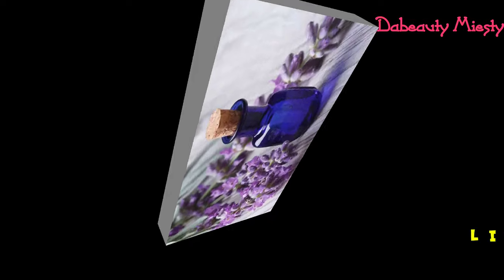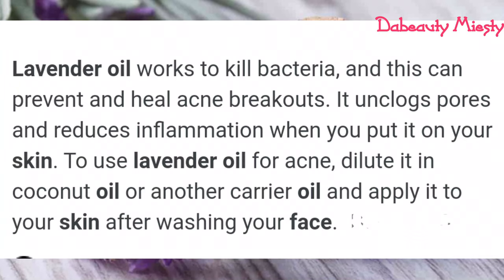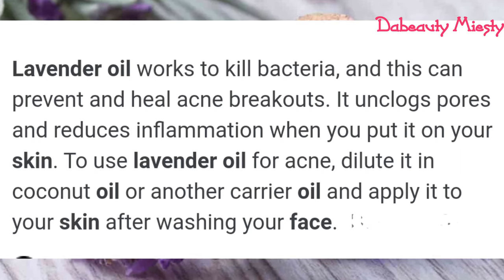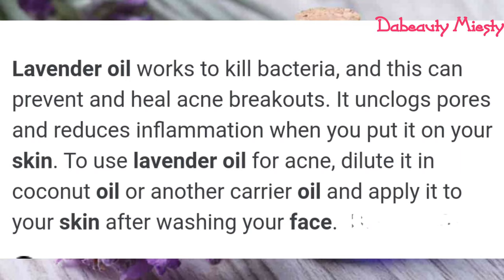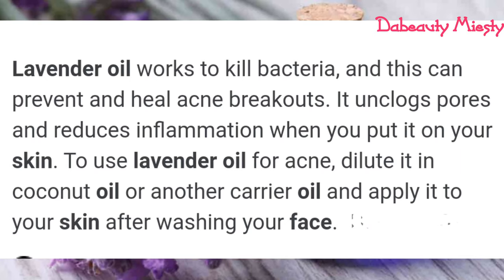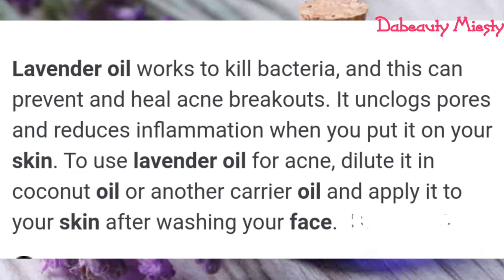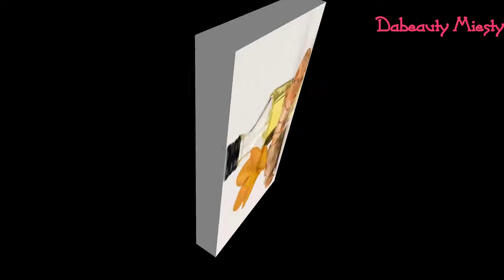The next ingredient we're going to be using is lavender oil. Lavender oil works to kill bacteria and this can prevent and heal acne breakouts. It also unclogs the pores and reduces inflammation when you put it on your skin. To use lavender oil for acne, make sure you dilute it with a carrier oil — I do not recommend coconut oil, but you can dilute it with almond oil or aroba oil — and apply it on your skin after washing your face.